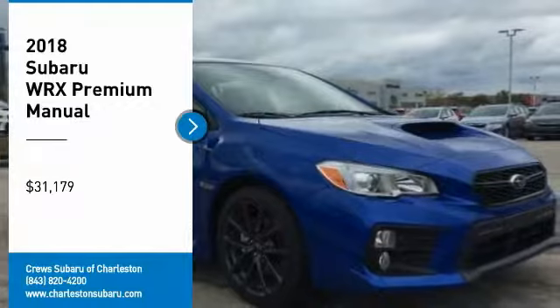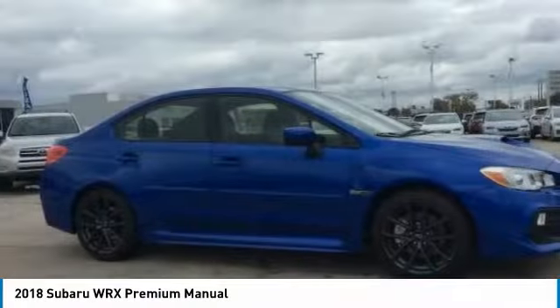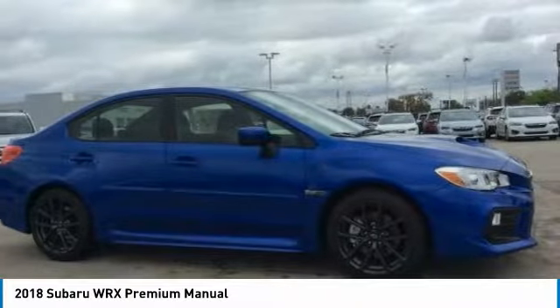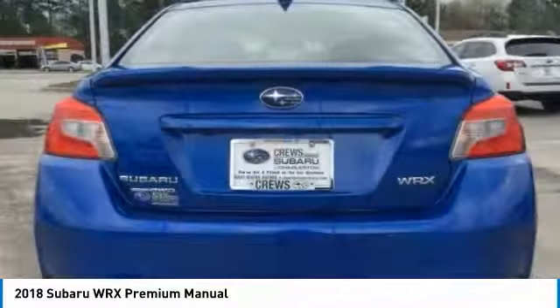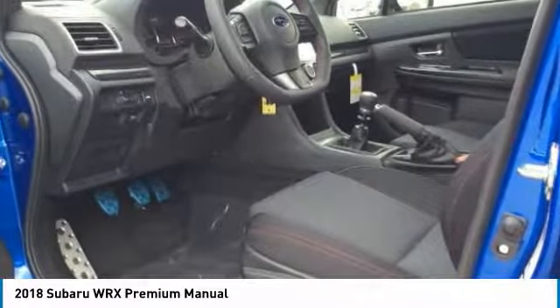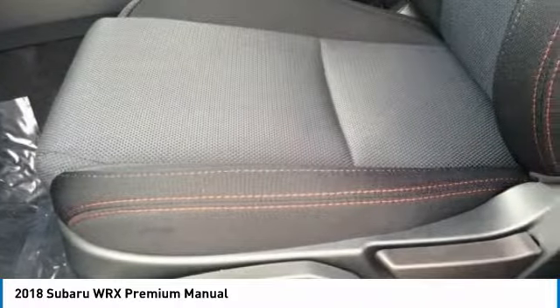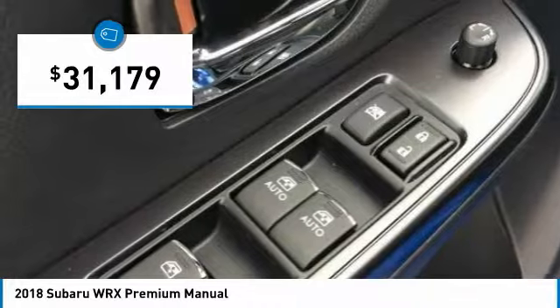Looking for the right vehicle? Check out the 2018 WRX. The Subaru WRX is built with performance in mind. Not only does it provide corner hugging ability and power galore, but it also provides fantastic fuel efficiency. Plus, you get the dependability that we've come to expect from a Subaru, and it is priced below $35,000.